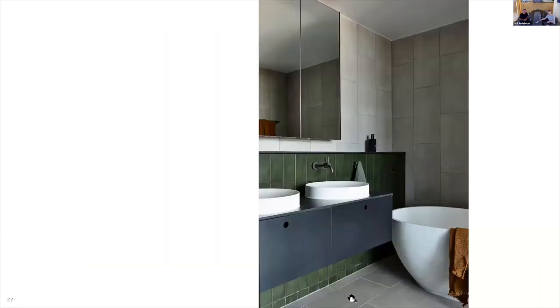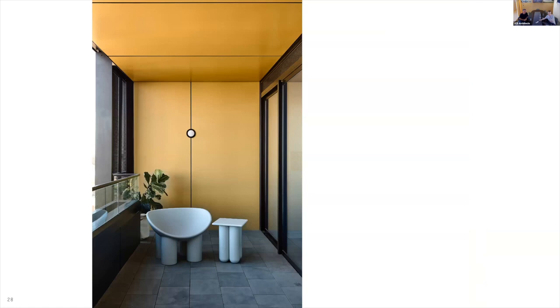LED track lighting in matte black throughout living areas allows the occupant to control and distribute lighting as they please. The bathrooms exhibit related, sweeter finishes to the kitchens, with the addition of a grey ceramic tile laid in a stretcher bond reminiscent of FC sheet cladding. The gold balconies throw the nicest warm whites deep into the adjacent living space and provide a pop of colour in an otherwise restrained facade.